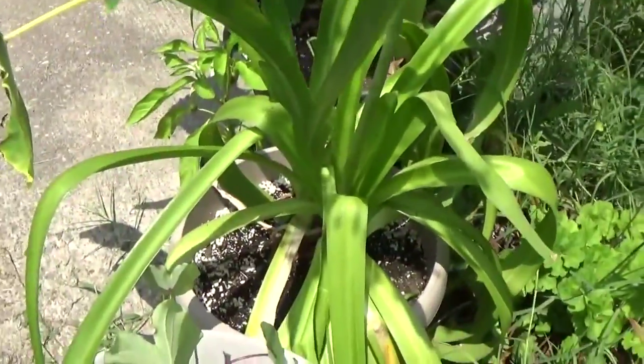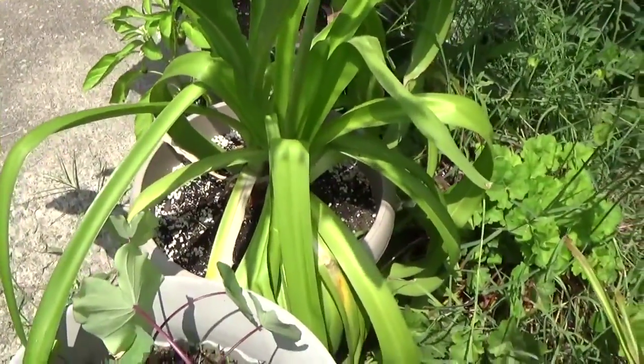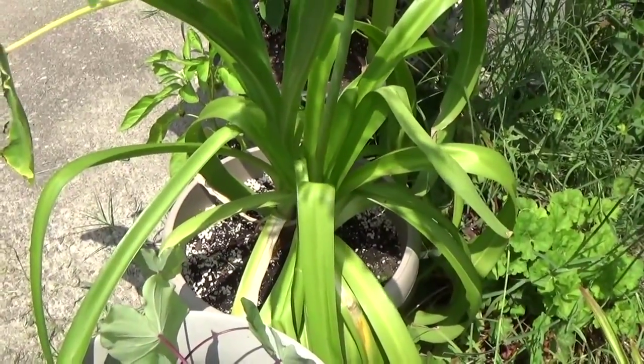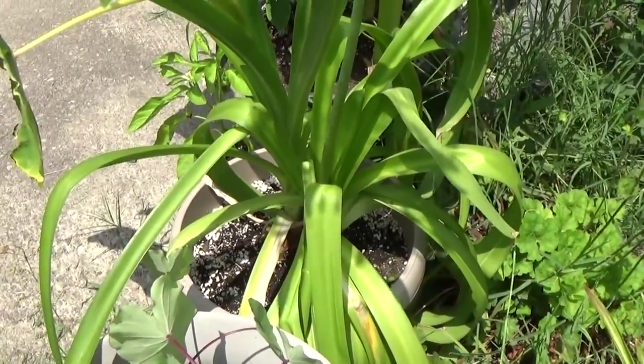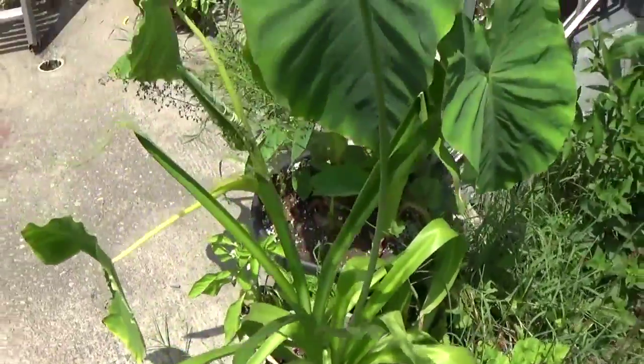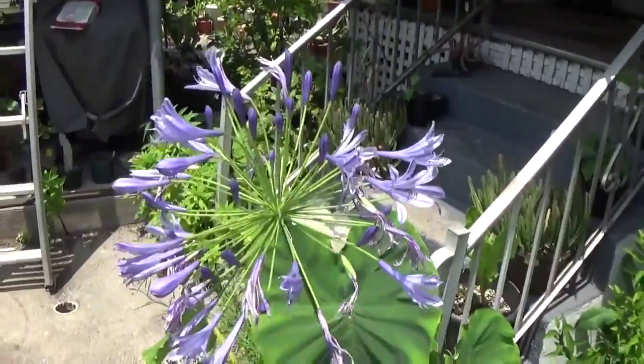There are two left in this pot here. These were grown from seed — we bought these when they were just a few months old in a four-inch pot. Whirl Springs Gardens on eBay — good place to buy your plants from. Very nice plants from those people.